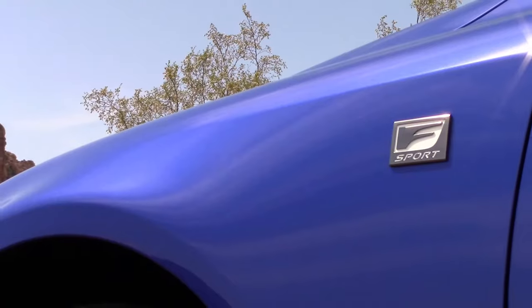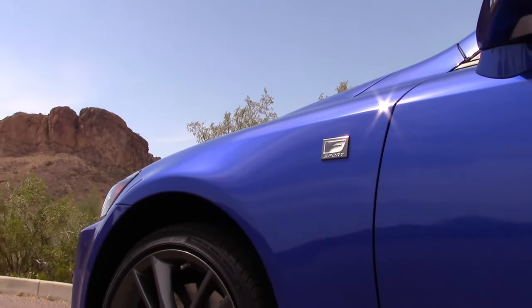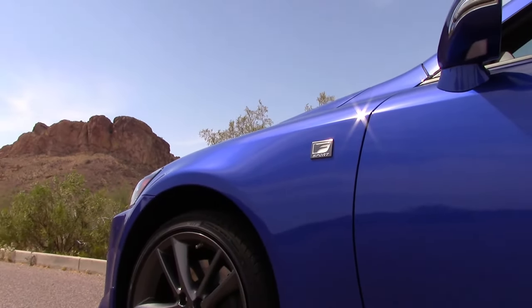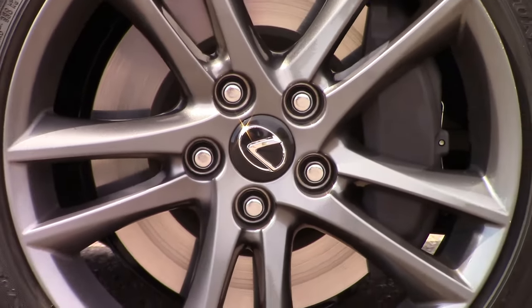The Lexus brings its own brand of style, luxury, and feel to the table. And with the F Sport model, it brings extra touches like 18-inch graphite wheels, a stiffer sport suspension, and a more aggressive front fascia.